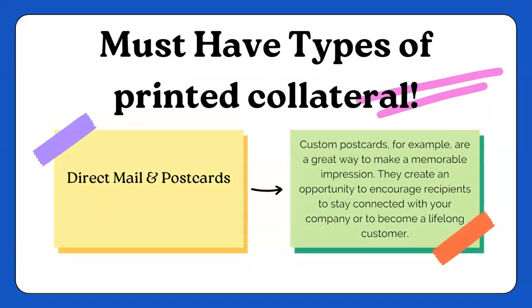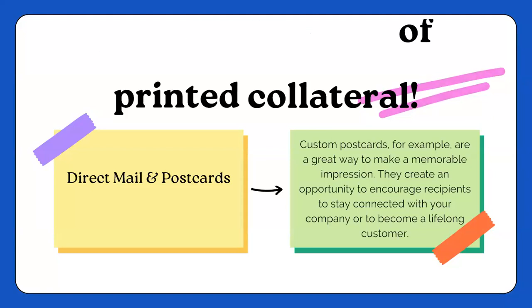Other types of printed collateral — direct mail and postcards. If you have anybody on your contacts list, which you should, with all of their contact information — their phone number, email address, even their personal address — you can add these clients to your direct mail. You can send out holiday cards, birthday cards. Create custom postcards. That's a great way to make a memorable impression. They create an opportunity to encourage your clients to stay connected with you and your company, and they could become those lifelong customers.